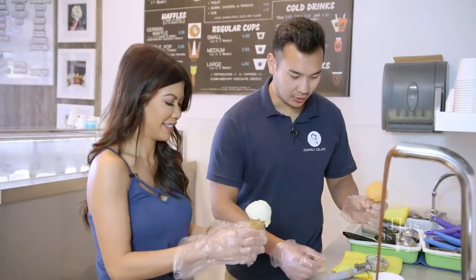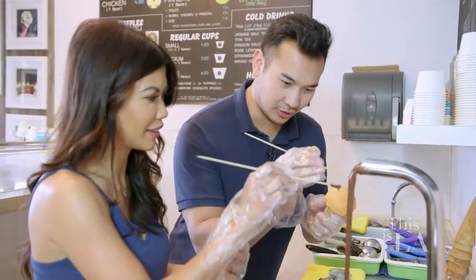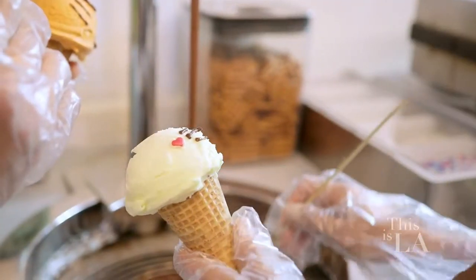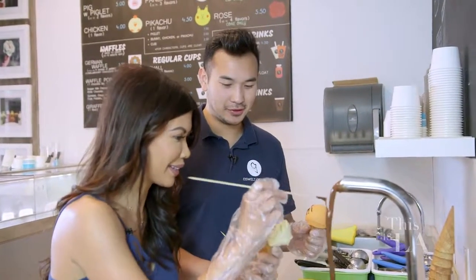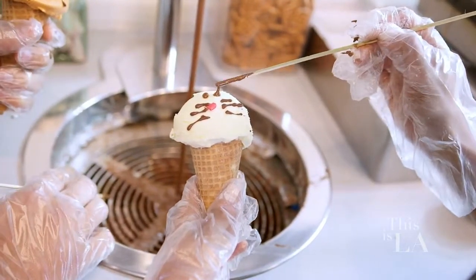Usually I start with putting these noses on — they're shaped like hearts — and you use that little drip part and kind of just drag it across. This is a lot harder than it looks, by the way. All right, so then it's the eyes, right? Yep, just two little dots.